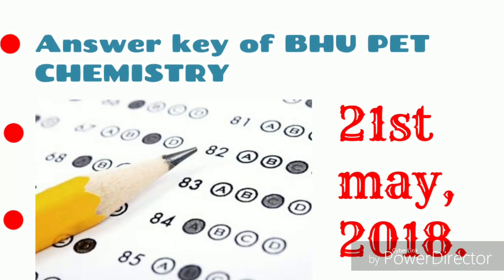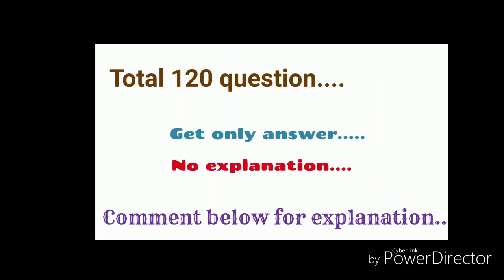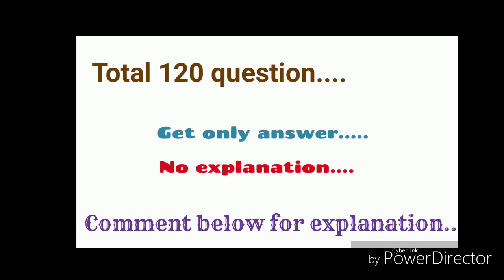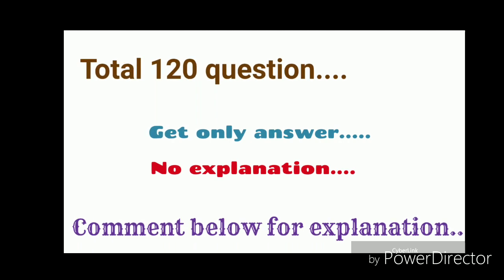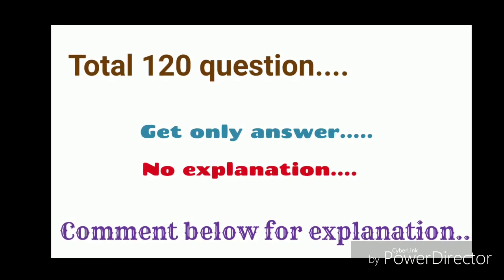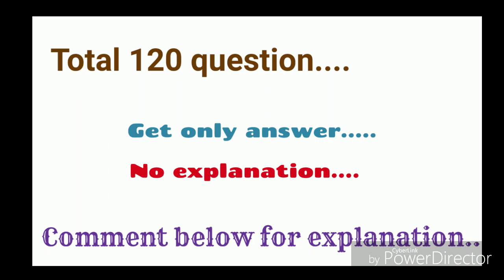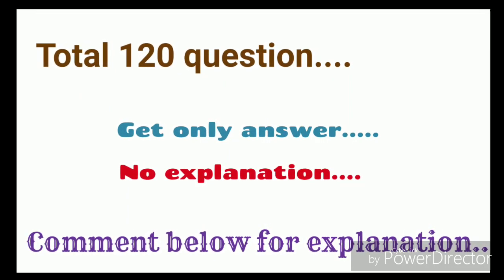Without wasting time, let's start. As you know, BHU has a total of 120 questions, and explanation of all these questions is impossible as I want to make this video shorter. So I will just show you the answers, and if you have any confusion or want an explanation for any question, you can comment below. So let's go through all the answers first.